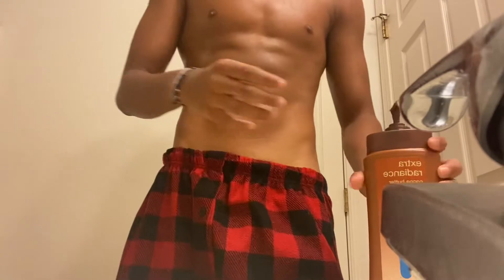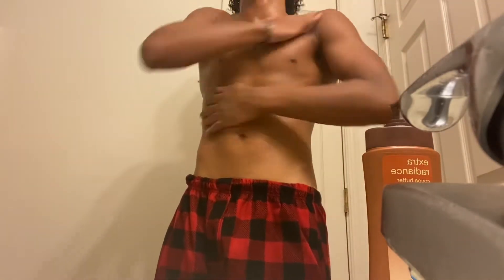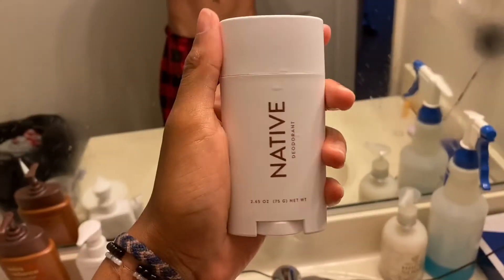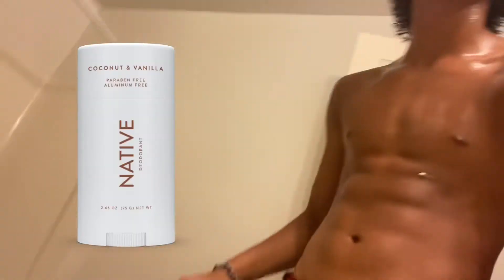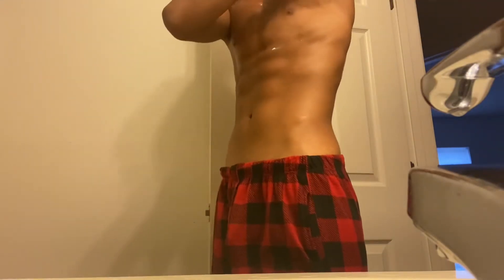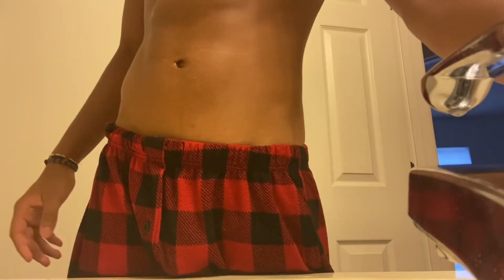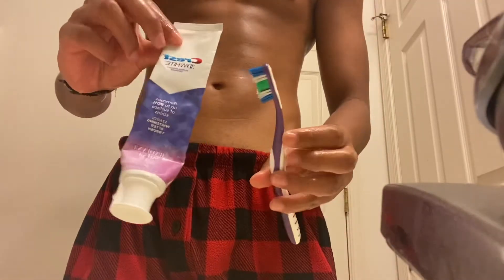Next I put on my lotion — just some generic brand lotion, it gets the job done and moisturizes my skin. Then I put on my deodorant. I use all-natural deodorant because I get rashes from aluminum. This one smells really nice — it's coconut and vanilla, the Native brand. It's an amazing brand with all-natural products, so I really recommend it to anyone. Not sponsored, by the way.